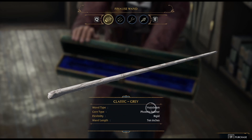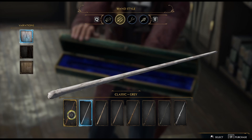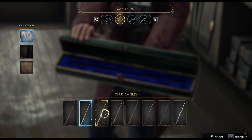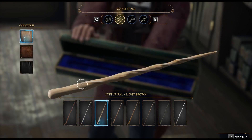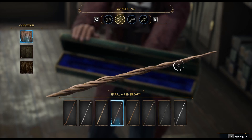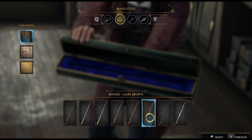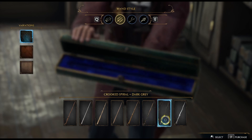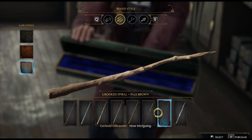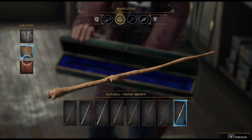It's a hornbeam, phoenix feather, rigid, 10 inches. We can choose the style and colour. I like the twists. Not so keen on that one. I think I'm going to go with the twisty one. Now it's just a matter of colour — I kind of like that one. We have different types of wood: hornbeam, holly, hazel, hawthorn, English oak. I think we'll go with English oak.